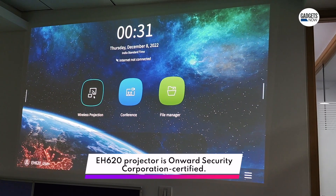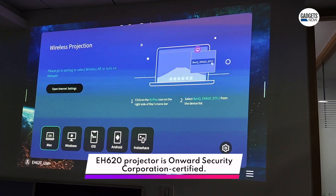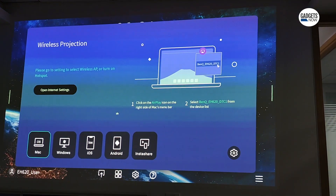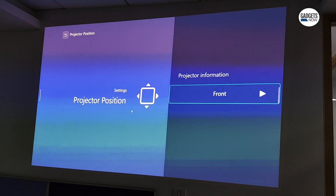Other features of the projector include Miracast, AirPlay, Google Cast, and BenQ InstaShare. It also offers auto-adjustment of video.